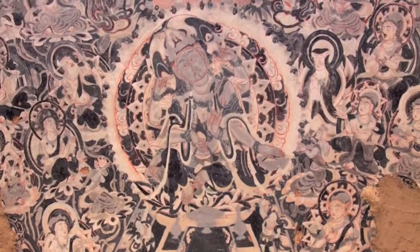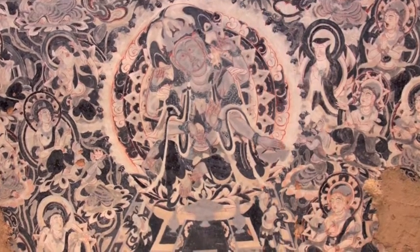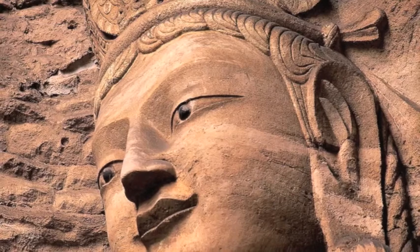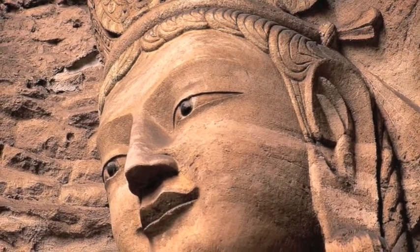Reflecting the convergence of influence in this area, the architecture in the caves is a mixture of Chinese, Central Asian, and Indian styles, which is more apparent in the earlier pre-Tang caves.